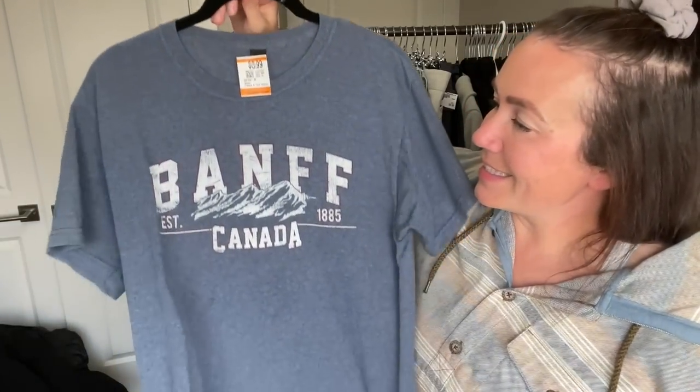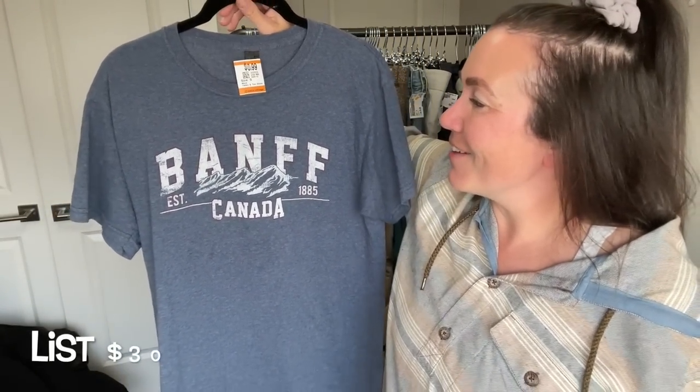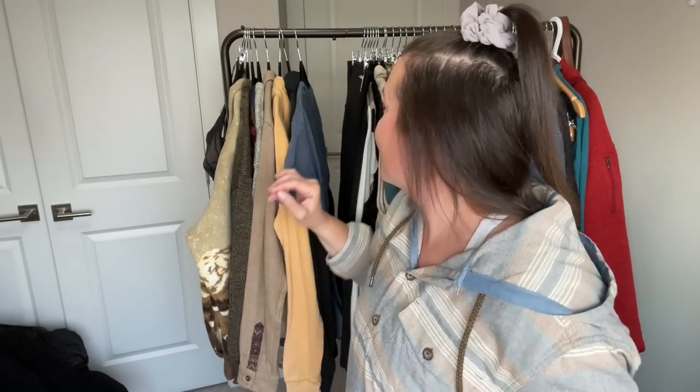Next is a BAMF Canada shirt. I love grabbing anything mountain-related — this fits my demographic perfectly. I'm actually going to show it to my kids since they like wearing shirts like this to school with a pair of jeans. BAMF — Banff — in the Canadian Rockies is one of our favorite places. We spent a lot of years traveling there for snowboarding when the kids were younger. It just gives me all the warm feels.